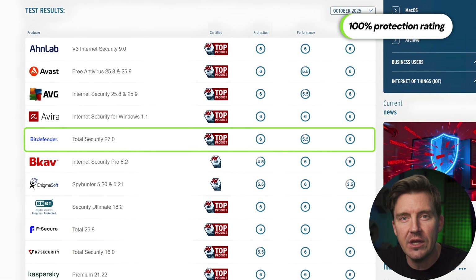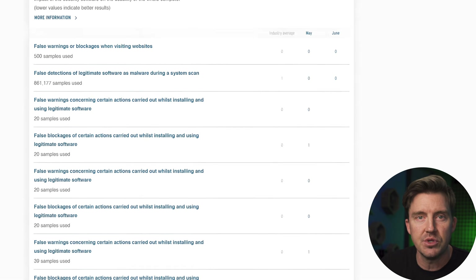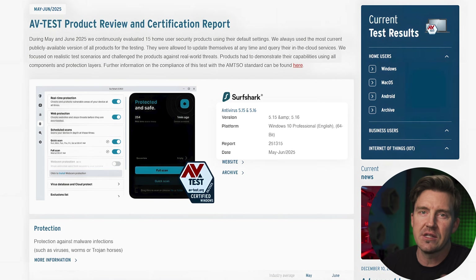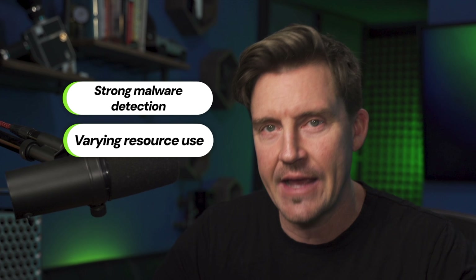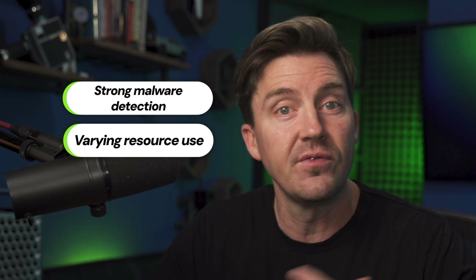Bitdefender lost half a point in performance, which was also reflected in my testing with high CPU usage. Surfshark Antivirus lost half a point each in performance and usability, but that was the opposite case in my own testing — it looks like they managed to patch those things up in the meantime. Overall, all four picks have strong malware detection; they mostly differ in how resource intensive the apps are, which is something to consider if you've got an older PC.